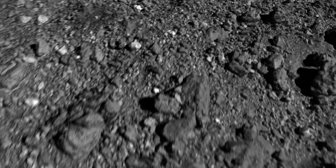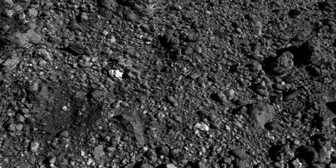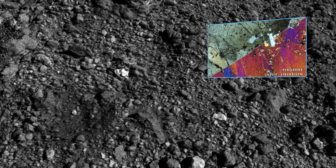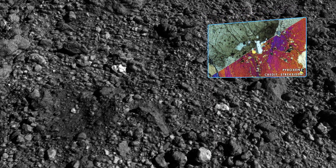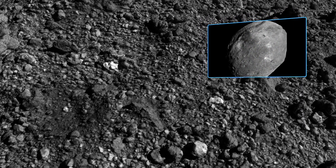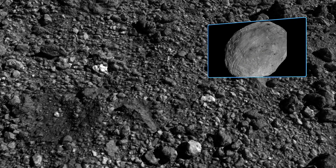The final stop on our tour is a cluster of exceptionally bright boulders scattered across the southern hemisphere. They bear the spectral fingerprint of pyroxene, a mineral found in igneous rock that is unlikely to have formed on Bennu. These boulders most likely originated on the large asteroid Vesta and were delivered to Bennu's parent body through meteoroid impacts.